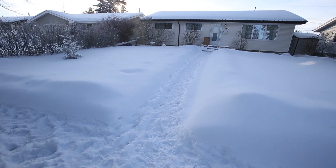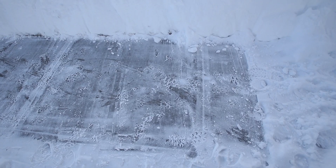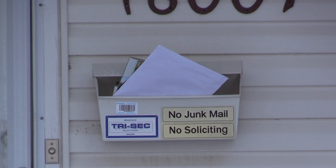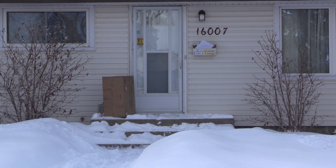A few tips to make your home a harder target: take care of your property — shovel your walks, make sure you're bringing your mail in. If you know a package is arriving, make sure someone's going to be home, or you can come home at lunch and grab it.